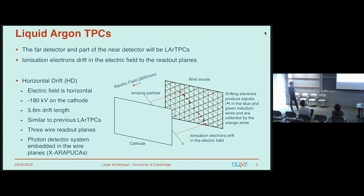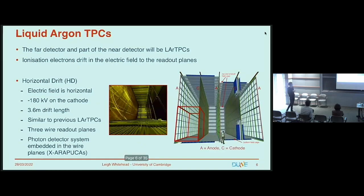It has three wire readout planes, giving us three 2D images of our events. There are two induction planes where electrons induce signals as they pass through, and then the orange collection wires where we actually collect the drifting charges. Here's a picture from one half of ProtoDUNE — one drift volume. You can see the wire readout planes on the left, and the white stripes embedded in the anode are the photon detector systems, which in DUNE will be X-ARAPUCAs. This drift volume represents only a small region of the full far detector module.